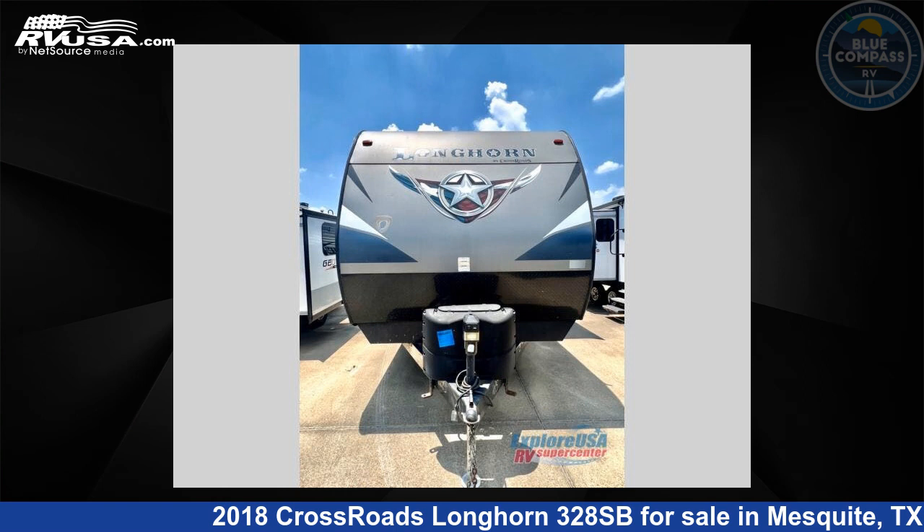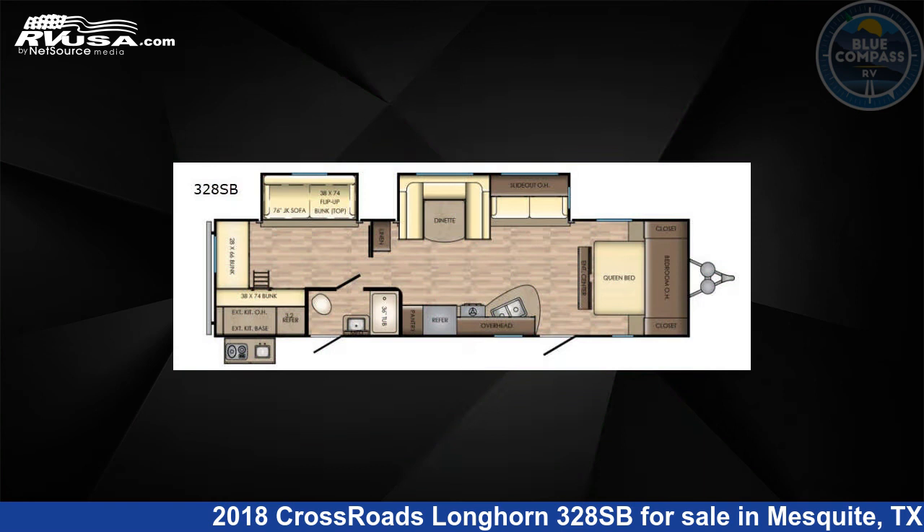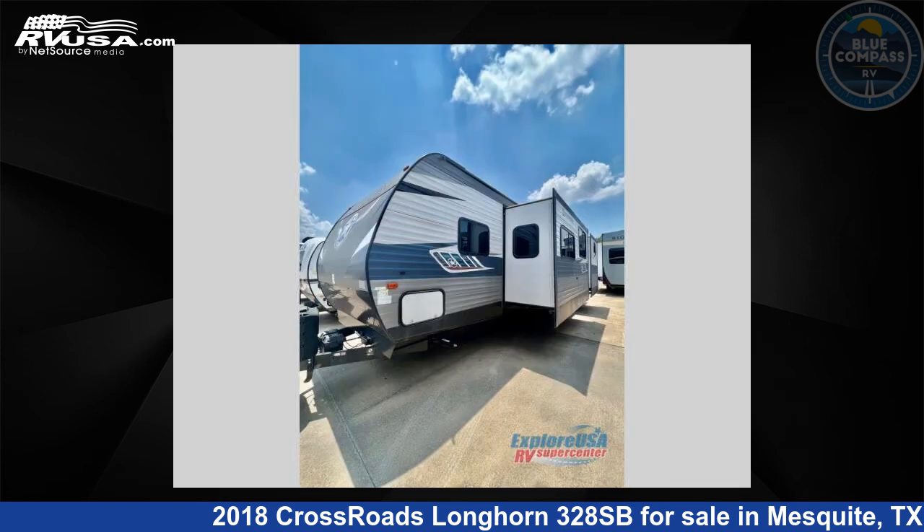This 2018 Crossroads Longhorn 328SB is a travel trailer RV. It is located in Mesquite, Texas 75150 and is offered for sale by Blue Compass RV, Dallas, Texas.